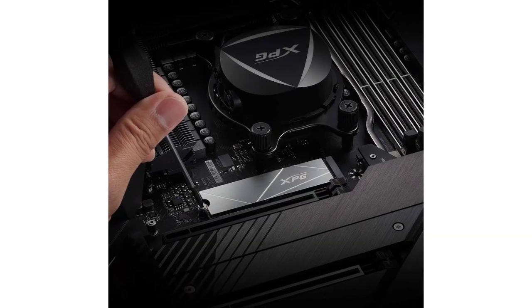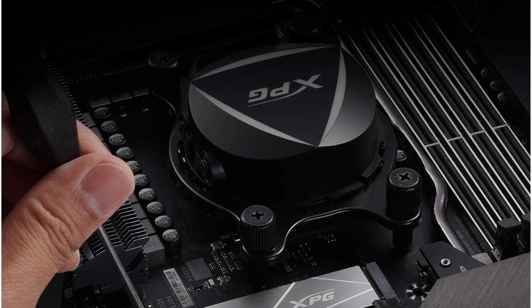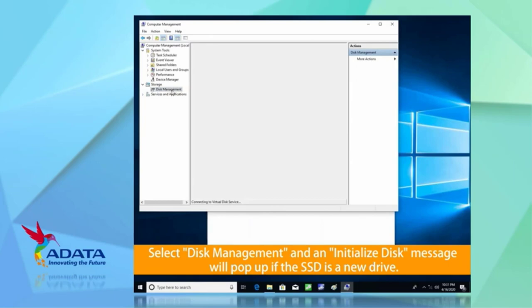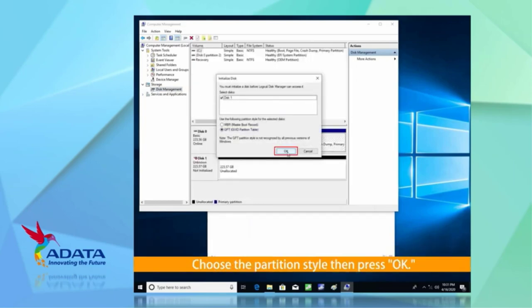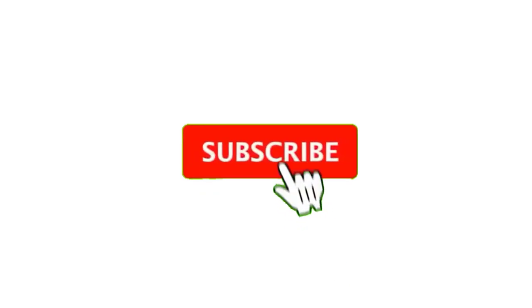As far as transfer speeds are concerned, the XPG Gammix S50 Lite certainly does not disappoint, since it offers read and write speeds of 3.9 Gbps and 3.2 Gbps respectively. To help with heat dissipation, XPG also includes a metallic external shroud with their SSDs that you can install over the SSD, though it is not mandatory.